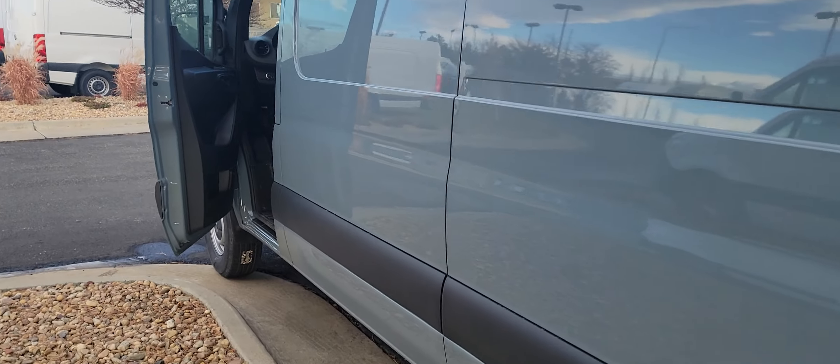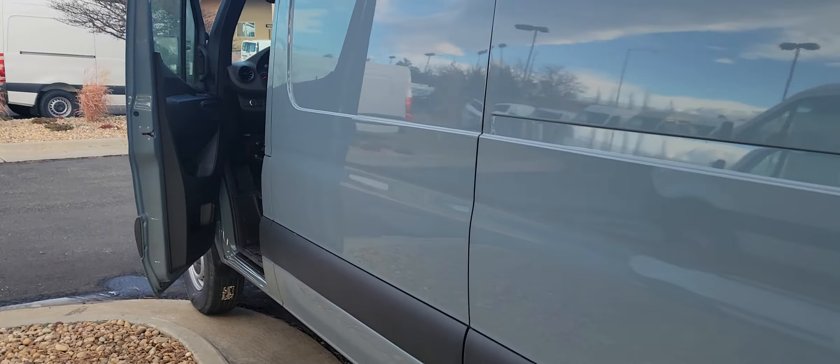Let's take a look at the interior. This van comes with heated seats, the seven-inch display with Apple CarPlay and the touchscreen. That is the cargo version of the van — that's the back cargo area.